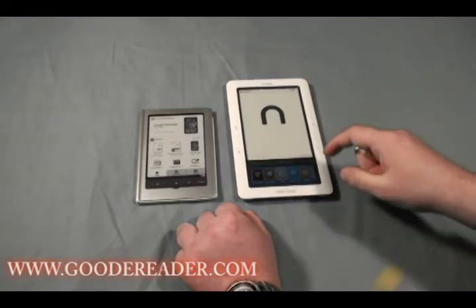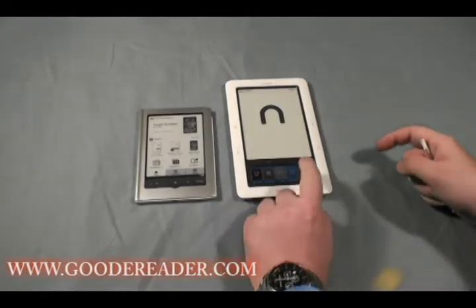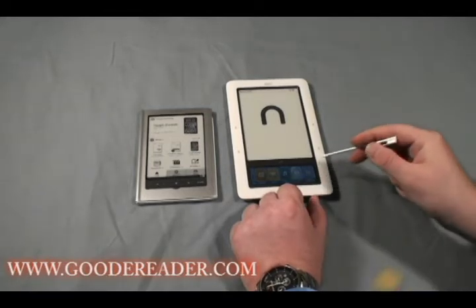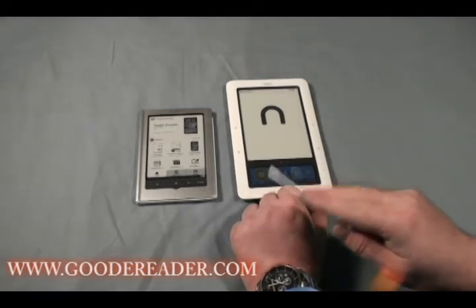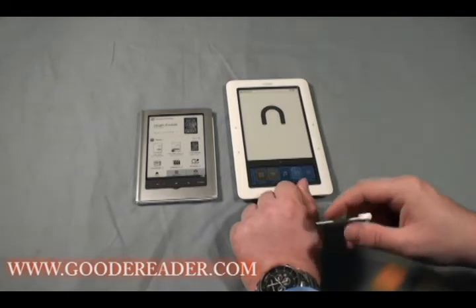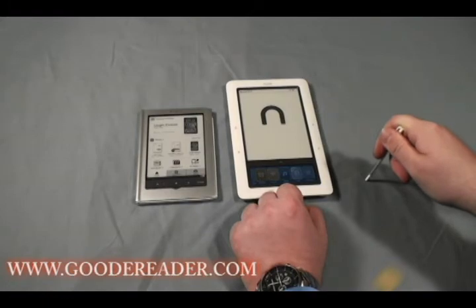Another thing that the Nook has that the Sony doesn't is games. So the Nook all in all has more features than the Sony Pocket Edition. The Sony Pocket Edition retails for about $200, whereas the Barnes & Noble Nook Wi-Fi is between $149 and $159.